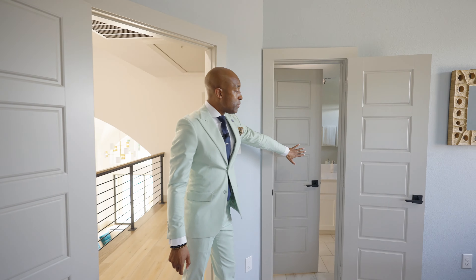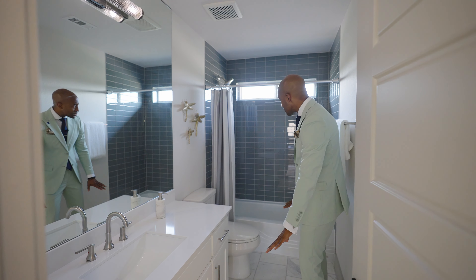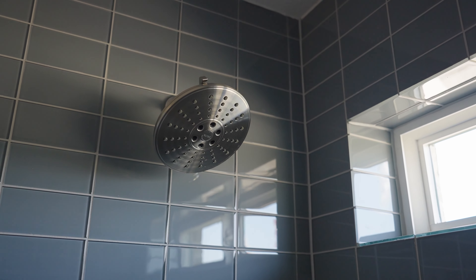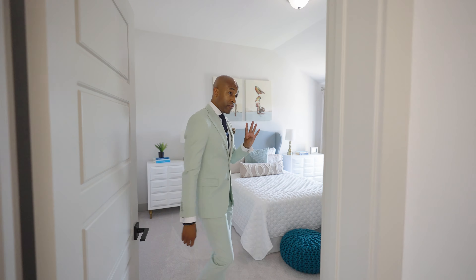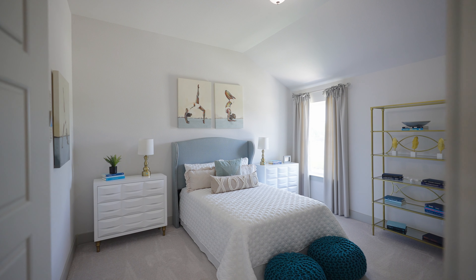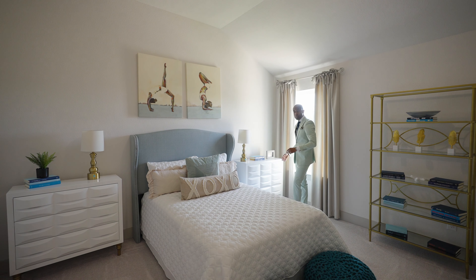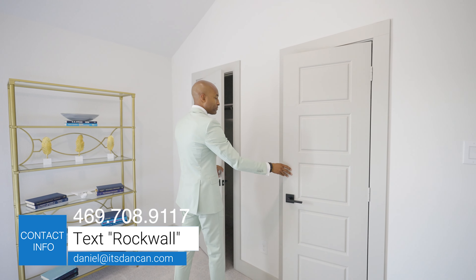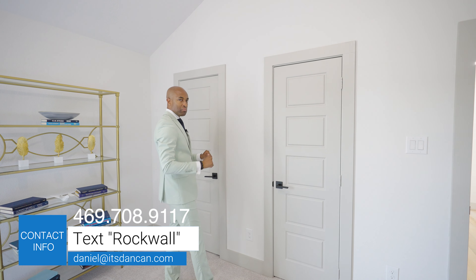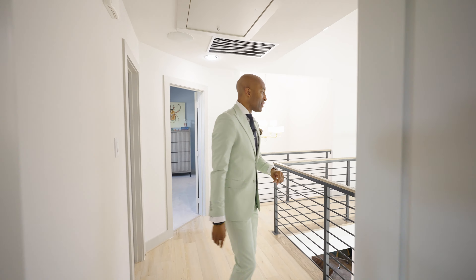Right down the hall here, we have our second bedroom. As you can see, you can get a king-size bed in here comfortably. One thing I like about this model is we're on the second floor and we still have tall ceilings — about 10-foot ceilings. It's always a terrible feeling when you're on the second floor and you feel boxed in. You even have enough room for a seating area, which would be perfect for a small desk. And we have a bathroom here. Again, quartz for the vanity, chrome fixtures, high-gloss subway tile for the shower.